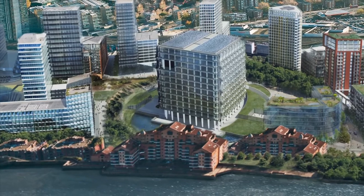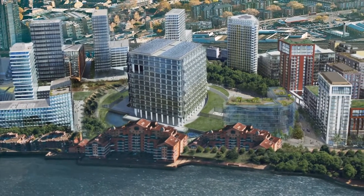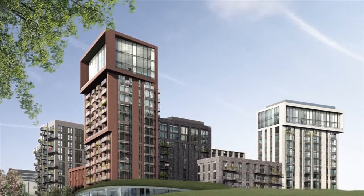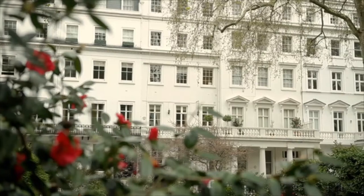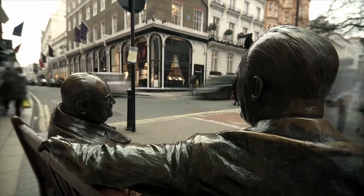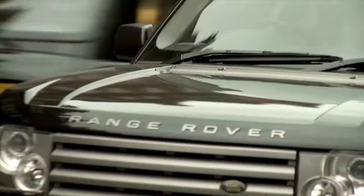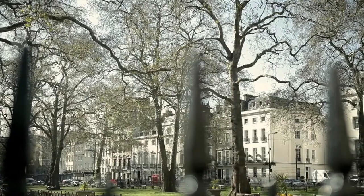Embassy Gardens, Nine Elms, is a fabulous new district of commercial and residential buildings right in the heart of London. The centrepiece of the estate is the new US Embassy, and wrapping around it like a necklace is a series of commercial and residential blocks. With the American Embassy moving out, it's going to create a kind of value and class you associate with Mayfair.